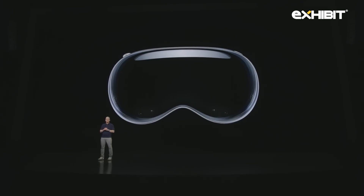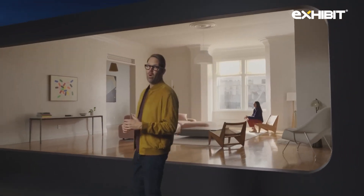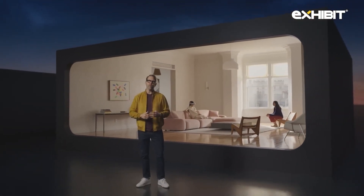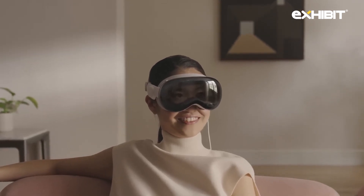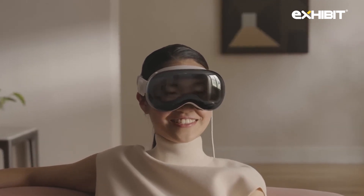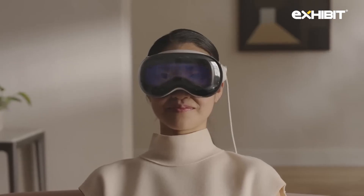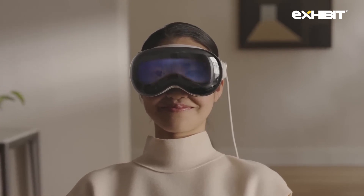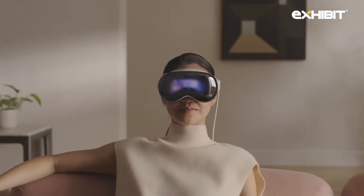This marks the beginning of a journey that will bring a new dimension to powerful personal technology. Another foundational design goal for Vision Pro was that you're never isolated from the people around you. You can see them, and they can see you. Your eyes are a critical indicator of connection and emotion, so Vision Pro displays your eyes when someone is nearby. This breakthrough innovation is called EyeSight. Not only does EyeSight reveal your eyes, it provides important cues to others about what you're focused on. When you're fully immersed in an experience, it sends a clear signal to those around you that you can't see them at the moment.